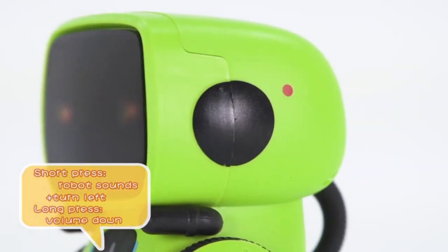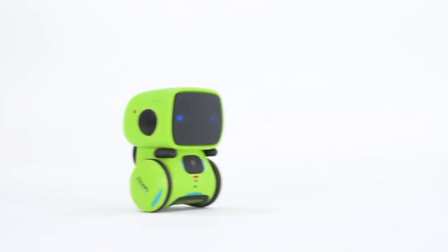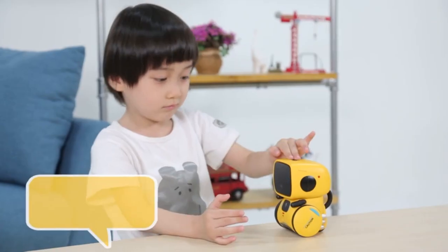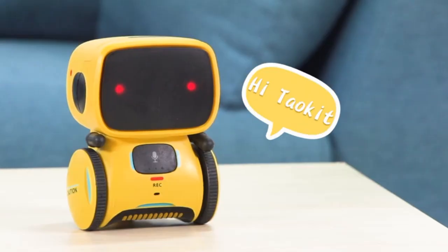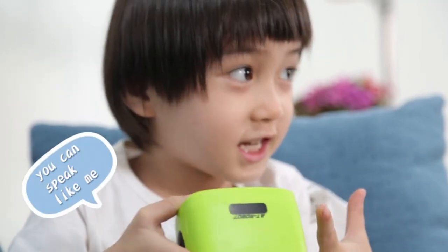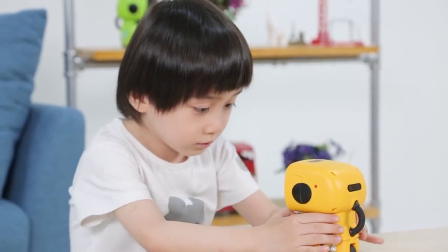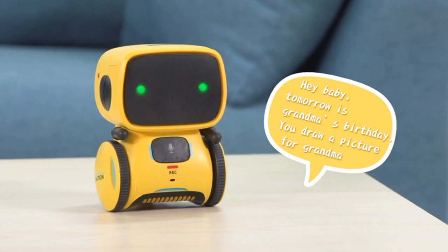Note that the robot will power off if you say 'goodbye' or 'sleep' to it — press the button on the chest to turn it on again. Long press the button on the chest and the robot will go into recording mode. You can record 8 seconds each time, up to 3 recordings in total. Short press the button to play back the recordings. It provides hours of fun and education giving children experience with robotics and advanced technology.